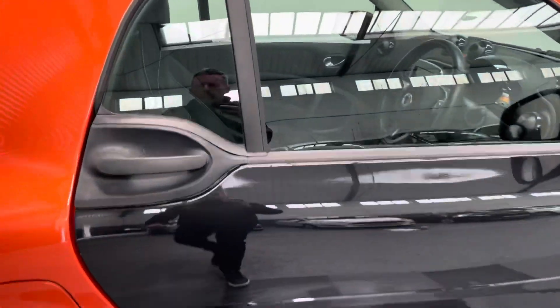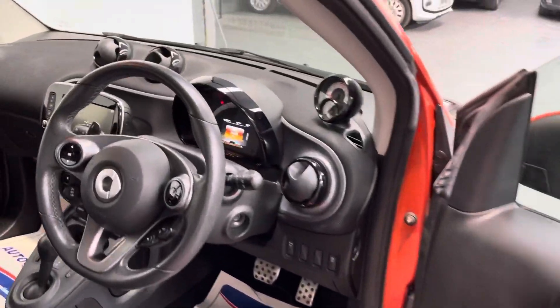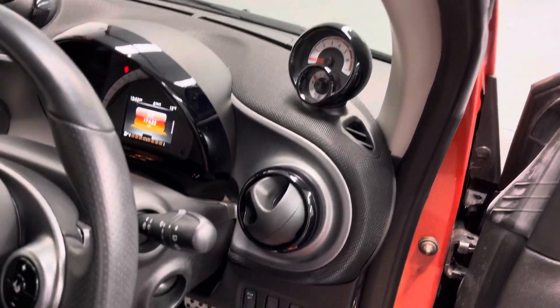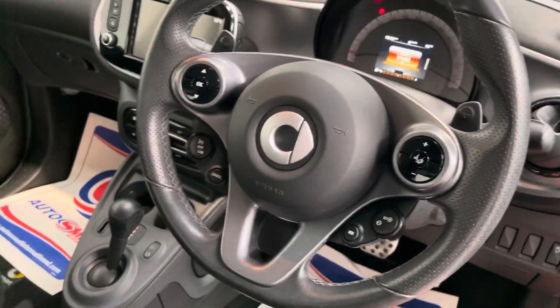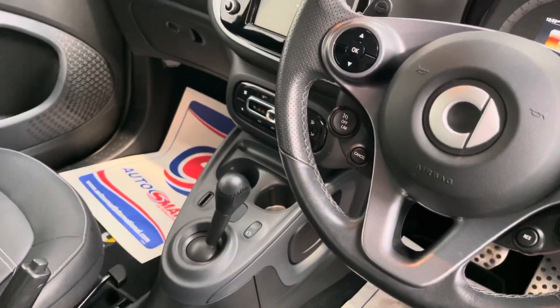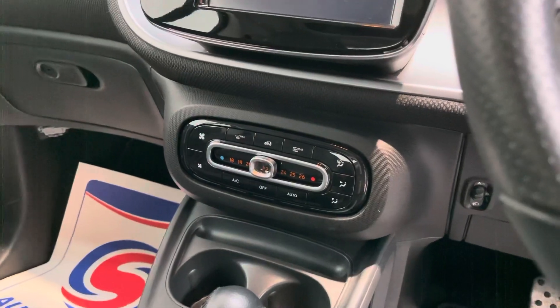Just to take you inside the car — this one's had the additional rev counter. You can see the mileage there, multi-function steering wheel. It's the automatic model, which again makes it such a rare car.